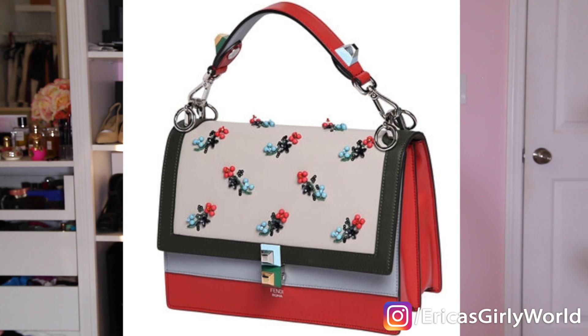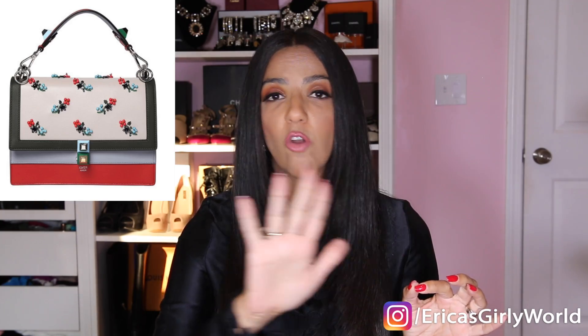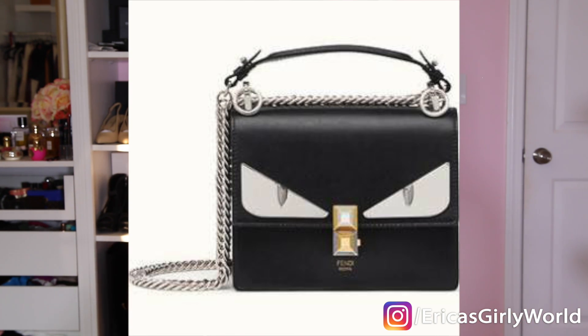Moving right along to Fendi — the Kan I bag. I love this style because it's structured, beautiful, and actually more spacious, so very practical. There were two styles I really liked. The first one has crystal flowers all over the face of the bag — very sparkly, very feminine — and I love the play with colors because it makes it a little easier to match. The price on this one is $3,250. The second one is a Monster Kan I — completely different feel. This is for those of you who are a little edgier; I think it would be fabulous for the guys too because it has a masculine touch and it's black, so super neutral. This one costs $2,000.